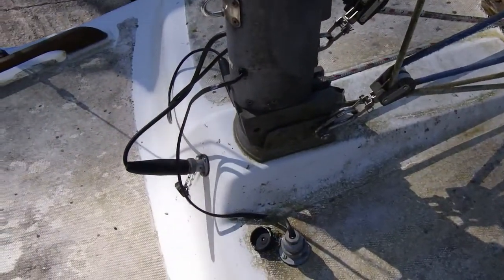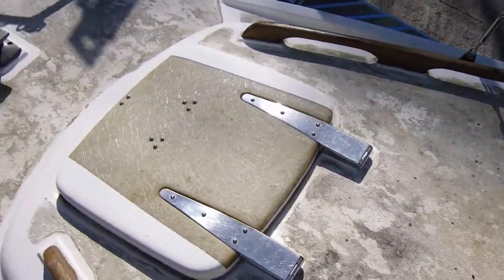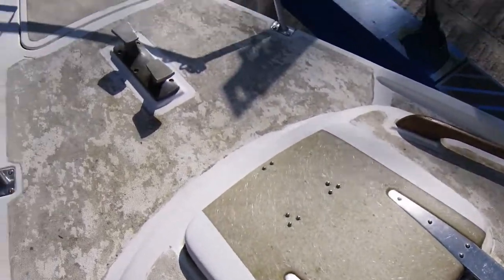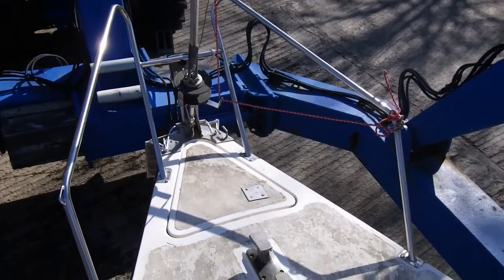The sun's playing havoc with my camera today, but there's the mast step and deck hatch, foredeck and stem head with furling.